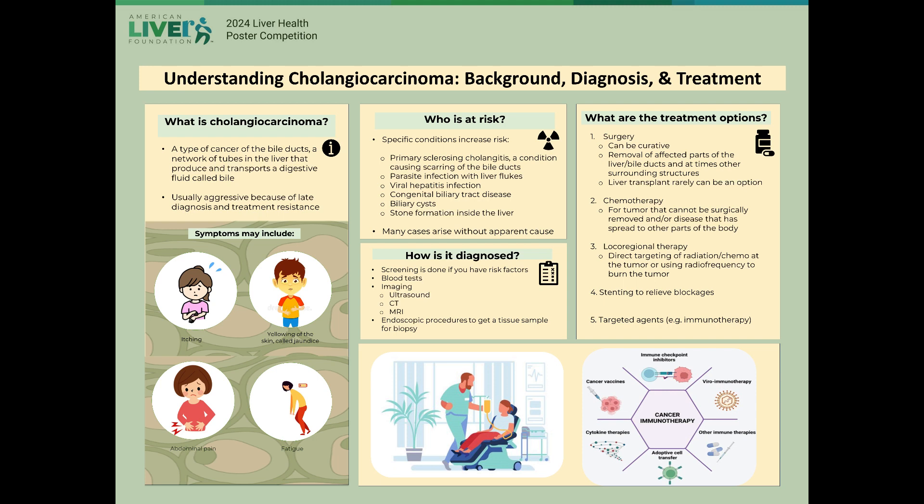Certain conditions can increase a person's risk of developing cholangiocarcinoma, including but not limited to primary sclerosing cholangitis, a chronic inflammatory disease affecting the bile ducts, infection with parasites such as liver flukes or viruses like hepatitis B or C, congenital disease, cysts, and stones, but in many cases there is no apparent cause.